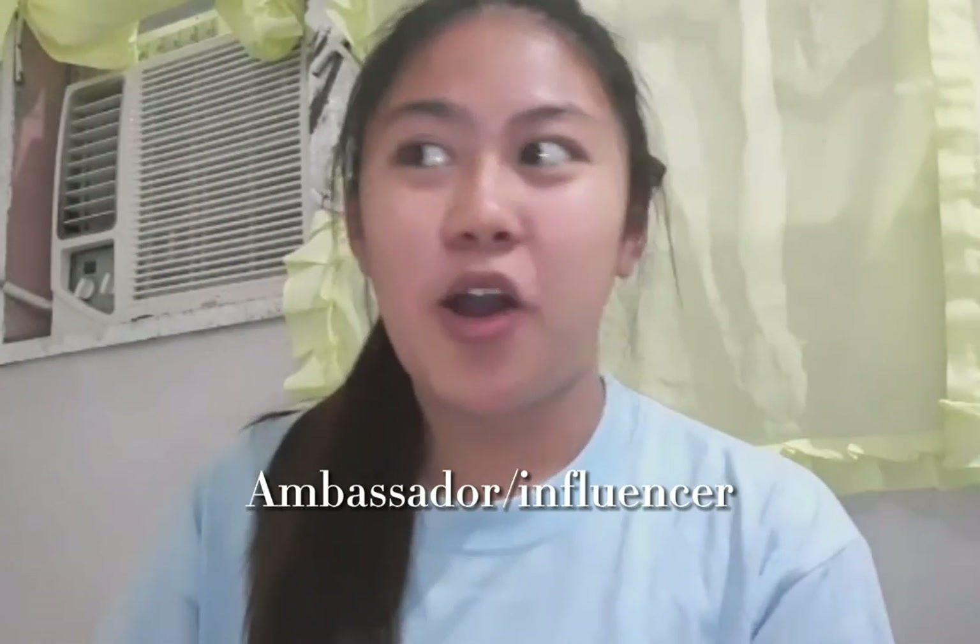Hey guys, welcome back to my channel! For today's video I will be rating Kata Cosmetics. I am now an ambassador for the one and only Kata Cosmetics, and I'm very very thankful and honored for their work. I got the package and we're going to rate them — let's do it!